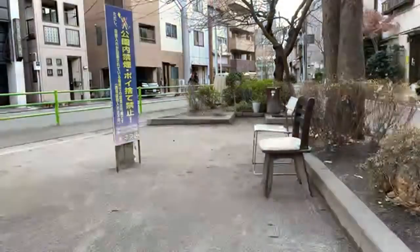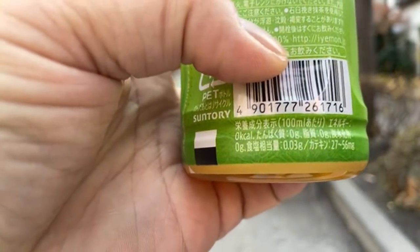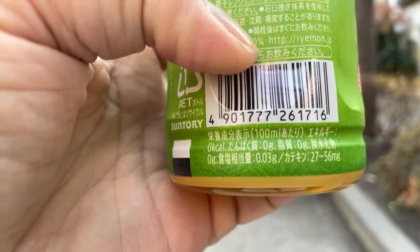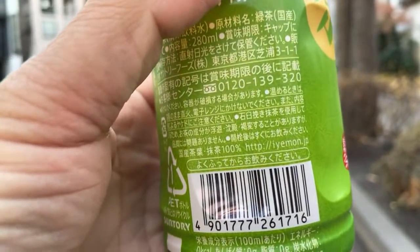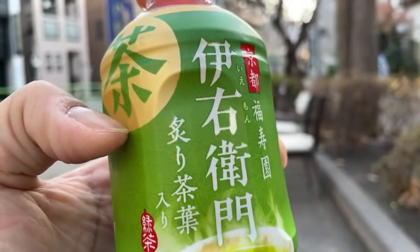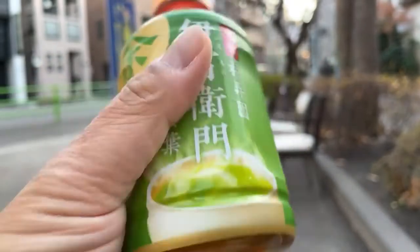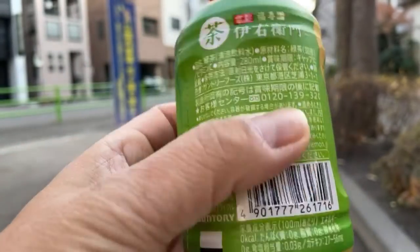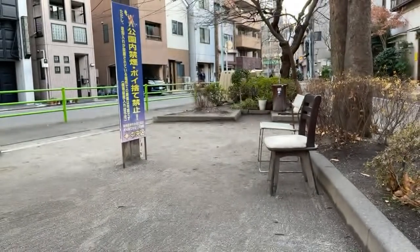Reading the back label — on the very bottom it says there's 0.03 grams of table salt and 27 to 56 milligrams of catechin. That's actually a lot — some really good stuff in here. This is the Iemon from Suntory — this is the one I picked for fifth place.